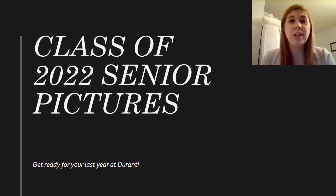Hello, my name is Mrs. Sowell and I'm the yearbook advisor. Instead of a big assembly in the auditorium this year, we had to make you this marvelous video to give you very important information about your senior pictures, because in just a few short days you guys are going to be the new seniors on the Durant campus.